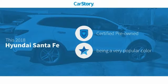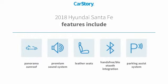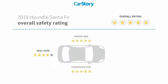Car Story Research indicates this vehicle as certified pre-owned. Features also include parking assist system, premium sound system, leather seats, hands-free Bluetooth integration, panorama sunroof, and has been listed as an IIHS Top Safety Pick with these ratings.